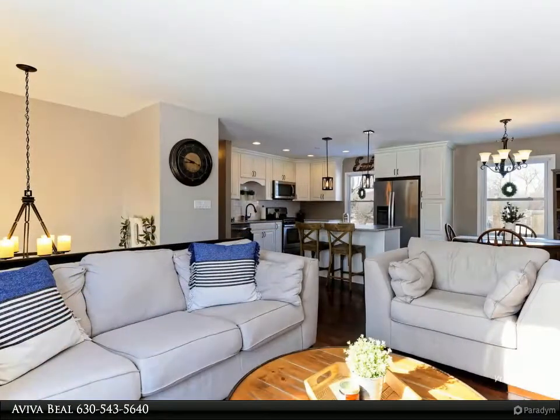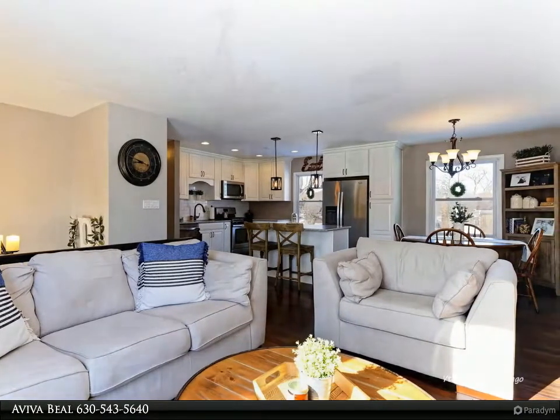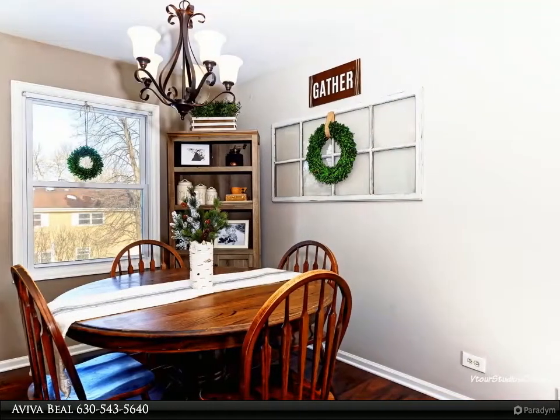Steps to Bartlett Park District and pool, walking distance to elementary school, 5-minute drive to Bartlett middle school and high school, shopping 2 minutes away. This home is truly a must see — 10 plus plus plus.